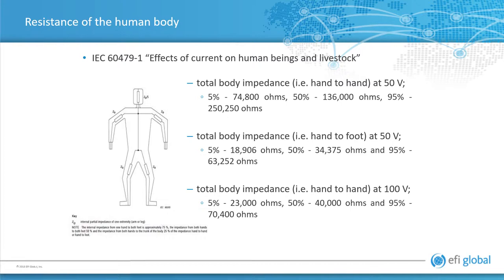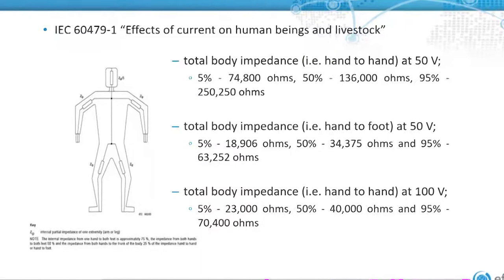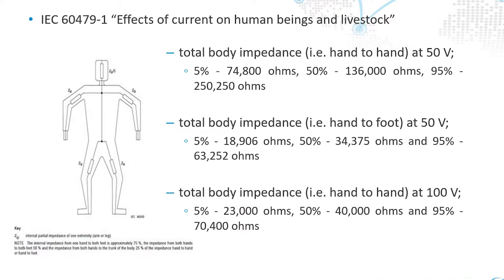It was noted that total body impedance at 50 volts — and there's a sliding graph on this one. For 5% of the population it would be 75,000 ohms, 50% of the population would be 136,000 ohms, and 95% of the population would be 250,000 ohms.